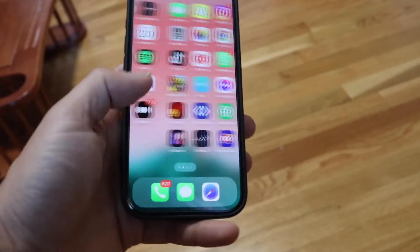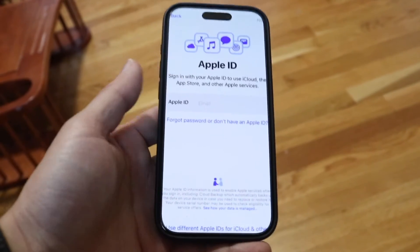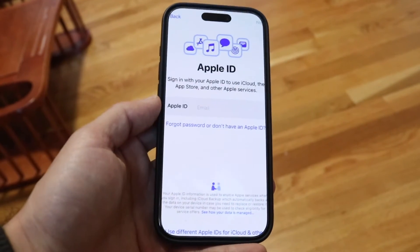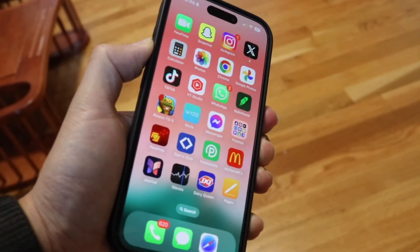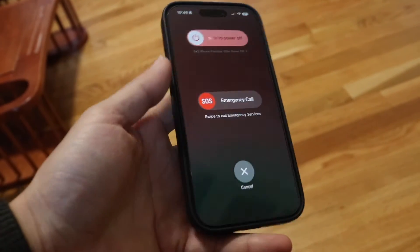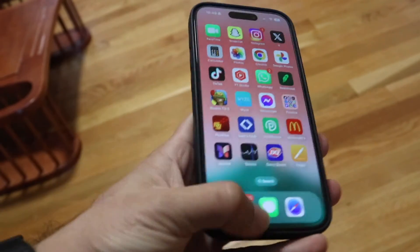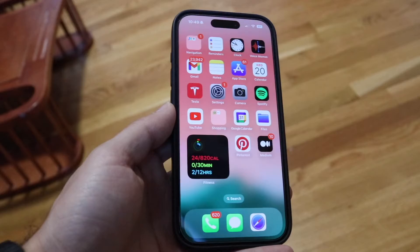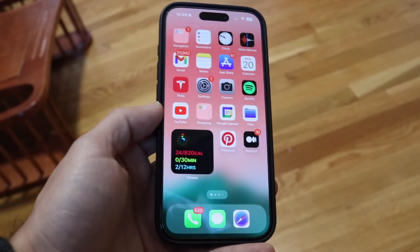If you're still stuck on the iOS update that's not installing, the next thing you can try is restarting your iPhone. Hold down the volume up button and the power button to restart your device. If that doesn't work, try holding down just the power button. Once it powers back on, go through the initial setup again — that could end up fixing the problem.